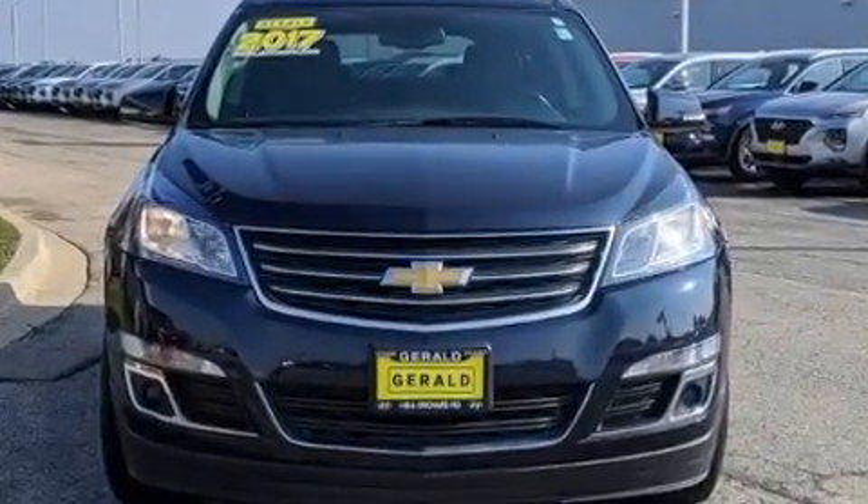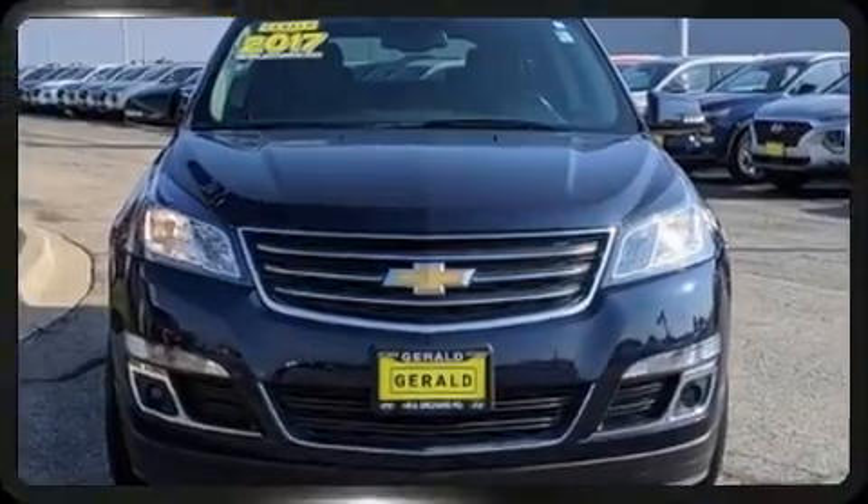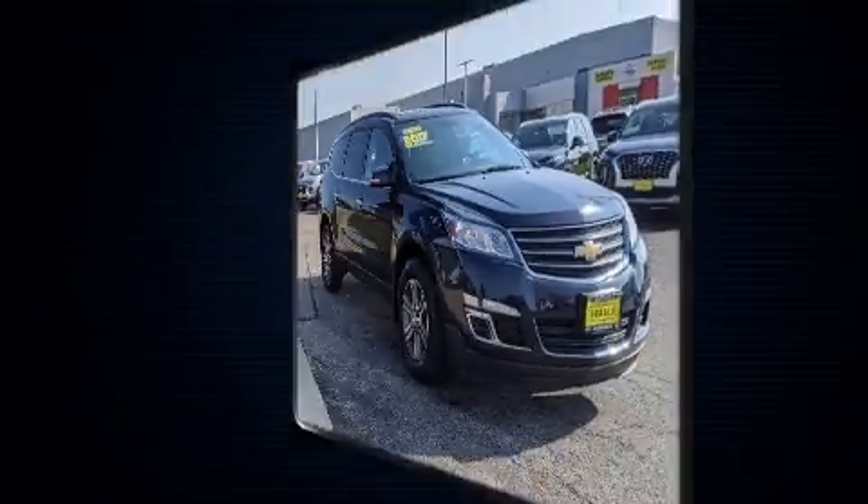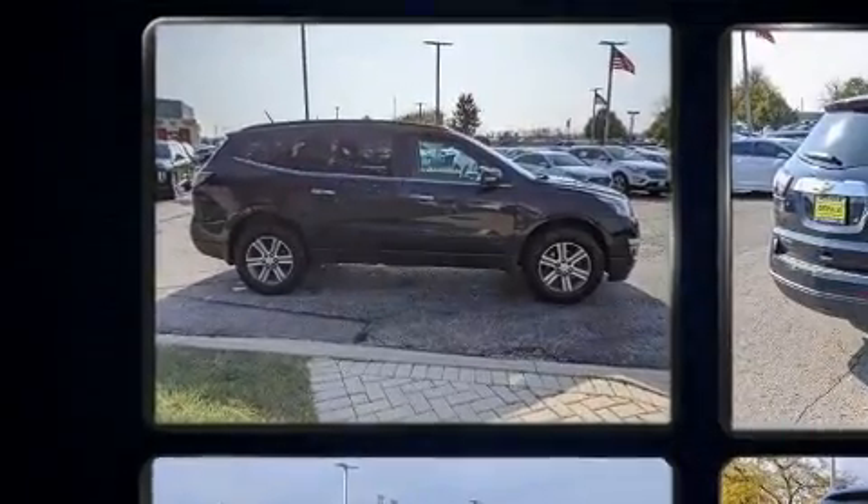It's equipped with tons of terrific amenities, but it won't break your budget. Like heated seats, delay-off headlights, front and rear air conditioning, and remote keyless entry.